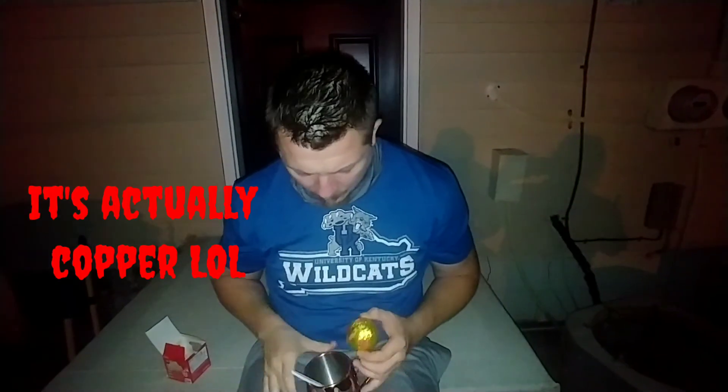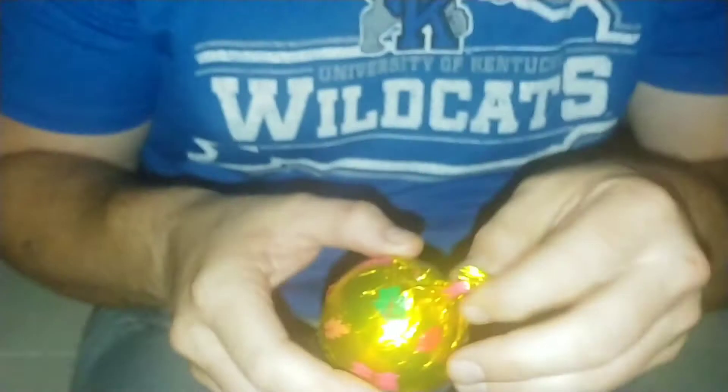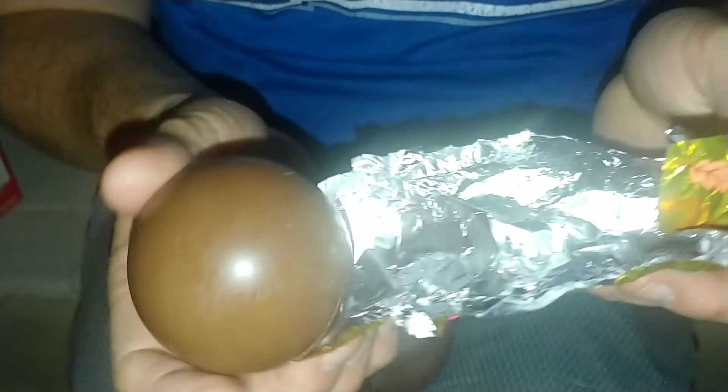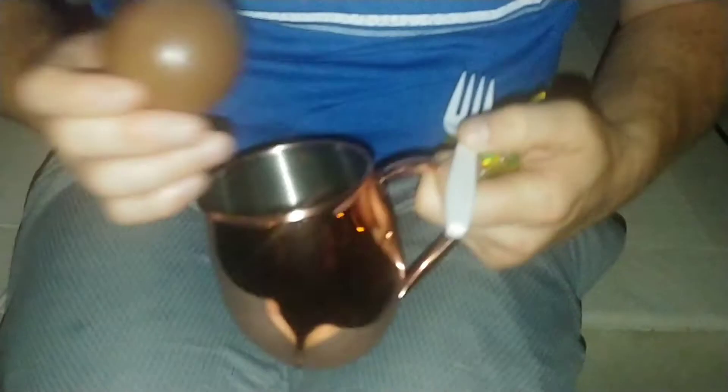You take it, you unwrap it — solid ball, look at that! It's got marshmallows, you can hear them. Drop the bomb in and now you pour the hot milk over the top. Let's see if camera mom can get this shot.